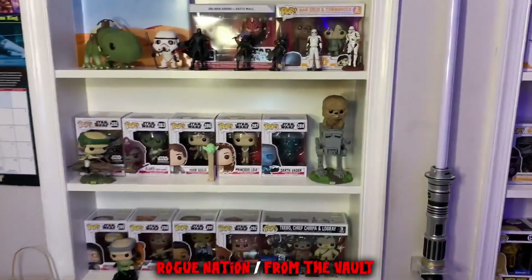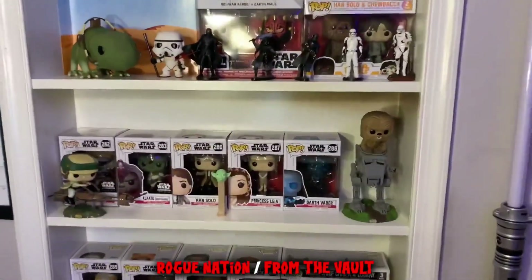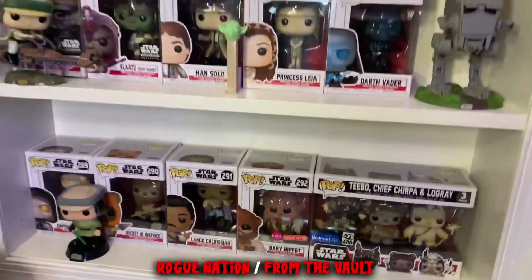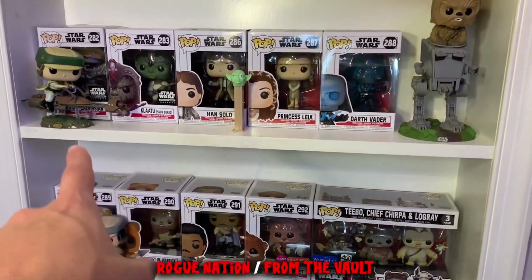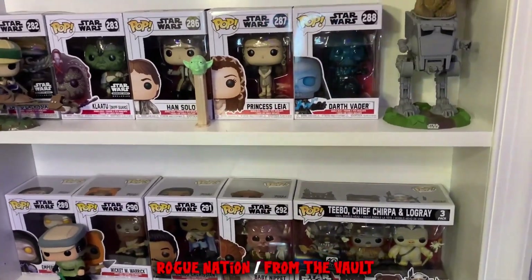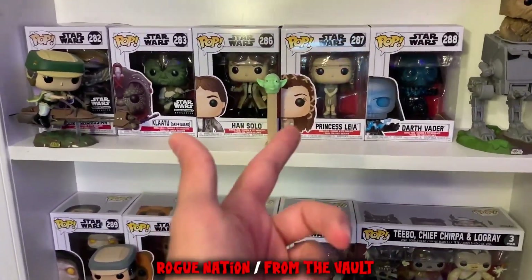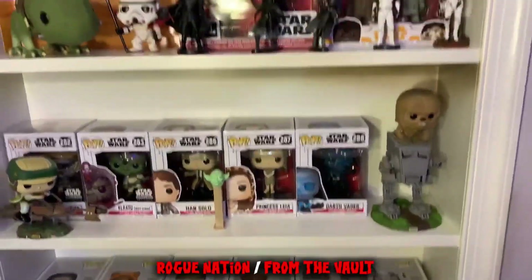We'll start over here. These two shelves really haven't changed at all since my pop collection video, but I'll give you a brief look anyway. These two shelves are kind of a Return of the Jedi inspired shelves — got all those Return of the Jedi pops that came out last year, with some older ones and other pops mixed in. There's a random Yoda Pez that's not even a pop — he just hangs there.